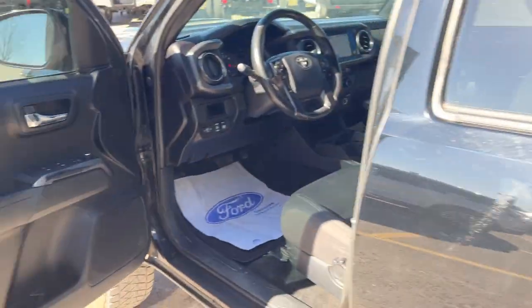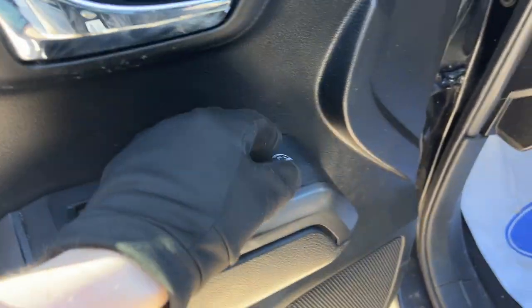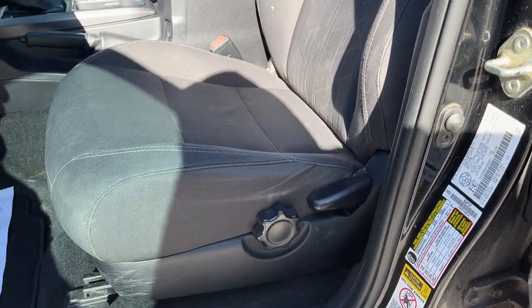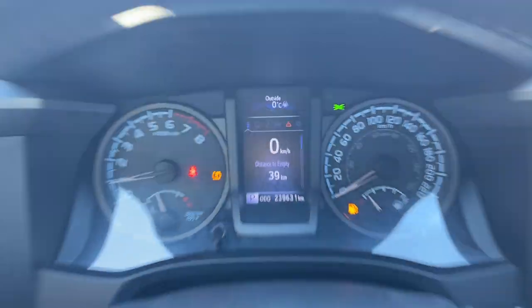Coming around to the interior, it's a really well kept interior with black cloth. Power windows and locks — the front two windows are automatic. You have power glass, adjustable heated mirrors, and really comfortable seats up front. The driver's seat does have a manual lumbar adjustment.